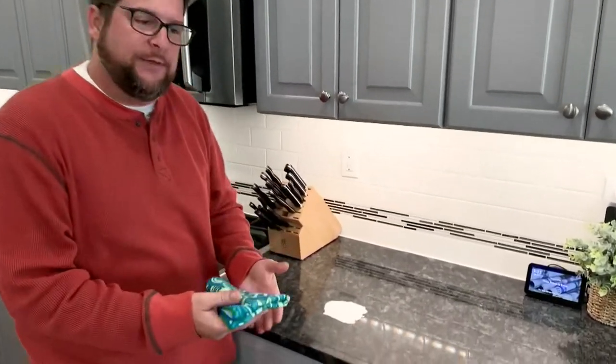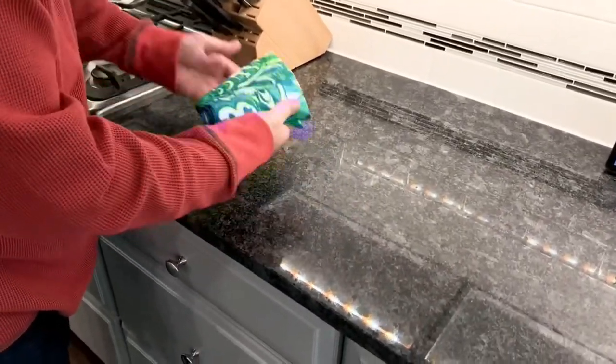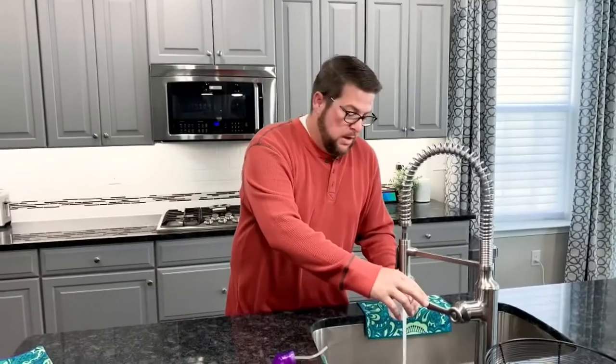Microfiber is super absorbent. If you have a few spills around the house, using just the towel I can take this and wipe it up. The best part is I get to take this and put it in the washing machine and the dryer to use over and over again. If you're using paper towels, these end up in the trash and you have to go back and buy more.